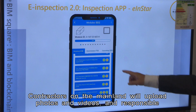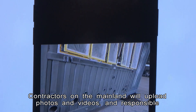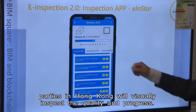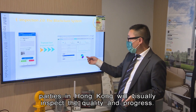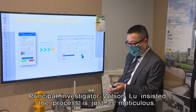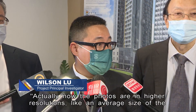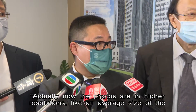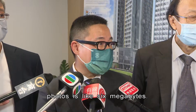Contractors on the mainland will upload photos and videos, and responsible parties in Hong Kong will visually inspect the quality and progress. Principal investigator Wilson Liu insisted the process is just as meticulous — the photos are in very high resolution, with an average size of around 6 megabytes.